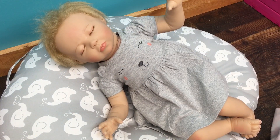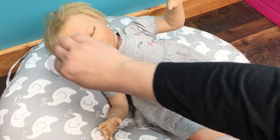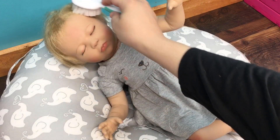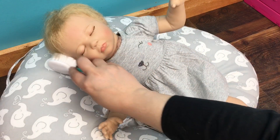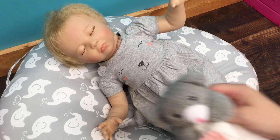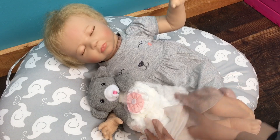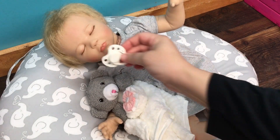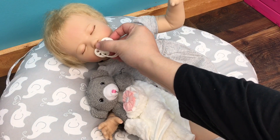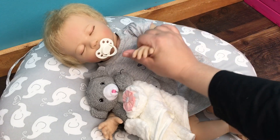We need to comb her hair. Let's comb her hair back down. I really love her hair — it's just so thick and cute. Now we can give her her little lovey. See, that kind of goes, doesn't it? She's a little sweetheart. Here's her magnetic pacifier — she looks all ready to start the day!